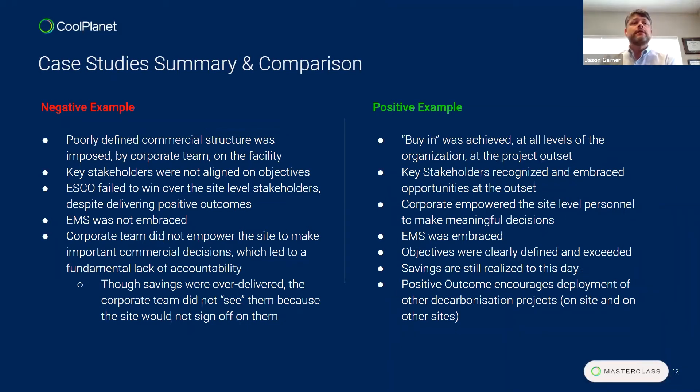Looking at these side by side: in the negative example, a poorly defined commercial structure was imposed by corporate on the facility. Identifying, aligning, and empowering key stakeholders simply wasn't done. The ESCO also failed to win over site-level stakeholders despite delivering positive outcomes. A big part of this was the EMS was not embraced, so the savings that were delivered would evaporate with no accountability for energy efficiency and carbon reduction measures year over year.